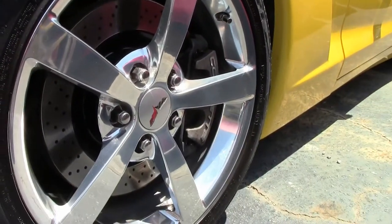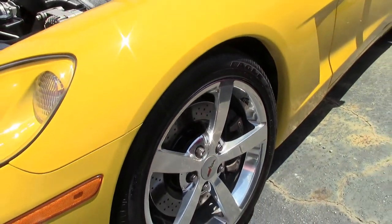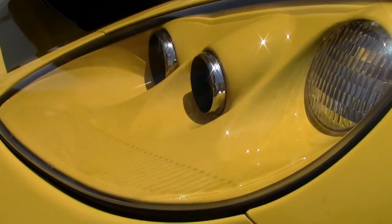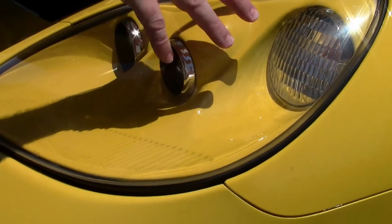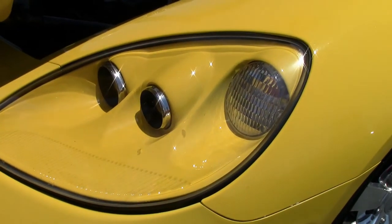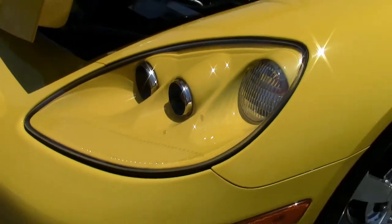Nice clear lenses up front for our lighting. The reason we look so hard at how clear these units are — once they start to fog, depending on how you take care of them, the most expeditious fix is to replace the whole unit, which can get very expensive. That's why we point out that these are nice and clear and have been well taken care of.